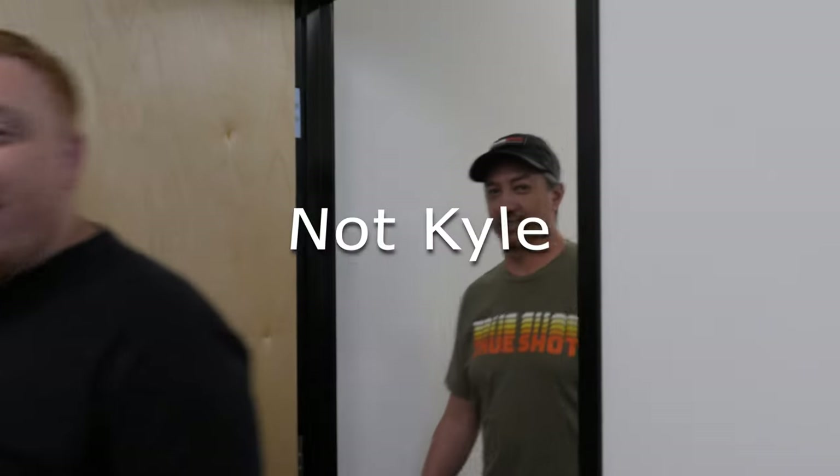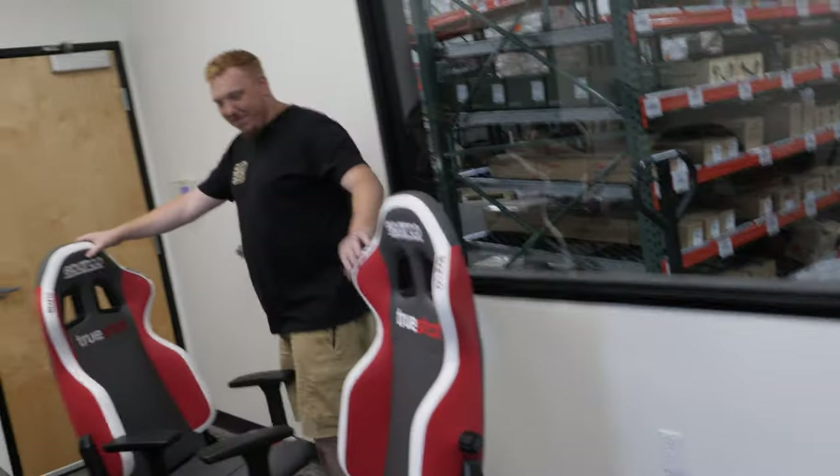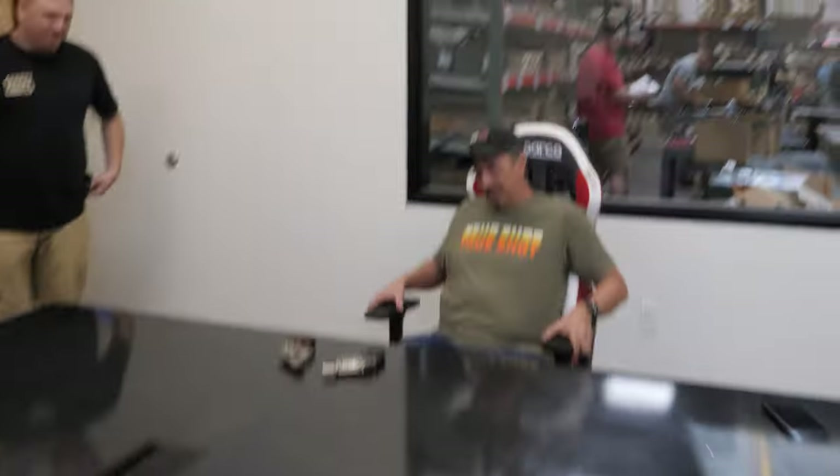I'm not the one to ask about that, but I couldn't grab Kyle, so I got our director of marketing. All right, we're talking foot guns. All right, have a seat right here. You have two revolvers in front of you.